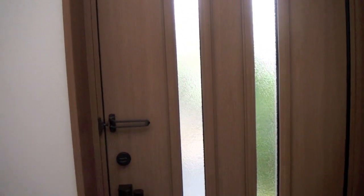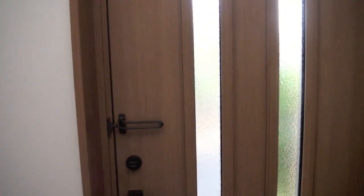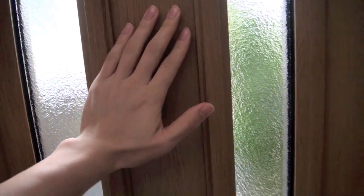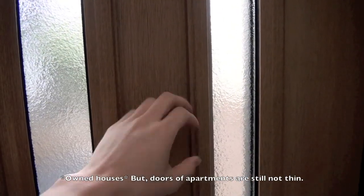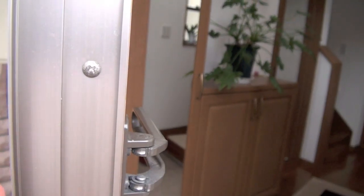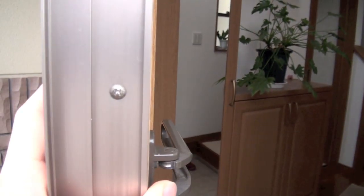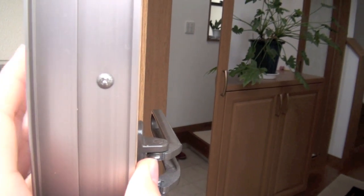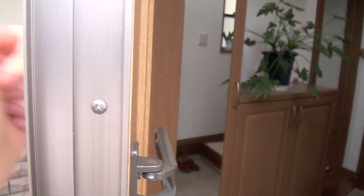Hey guys, today I'd like to show you the entrance door of my home, which is really typical in Japanese homes. One thing I find interesting, slash funny, slash ironic is that Japanese doors are really thick — at least in houses. Apartments also have thick doors, but real home doors are really thick. This one is like six centimeters, maybe more than two inches. It's really hard.